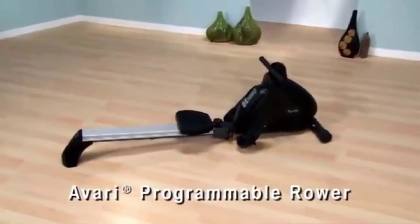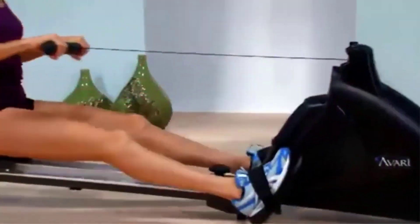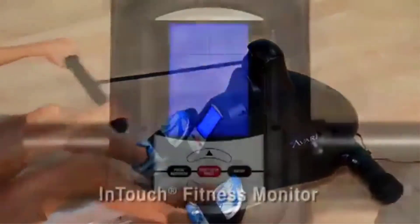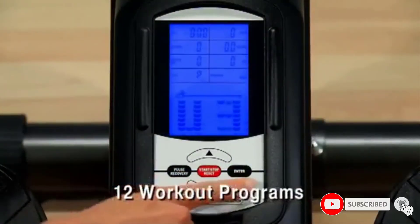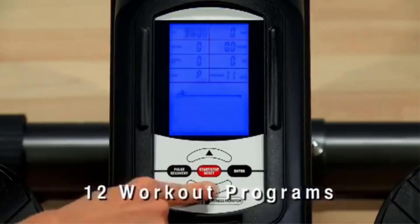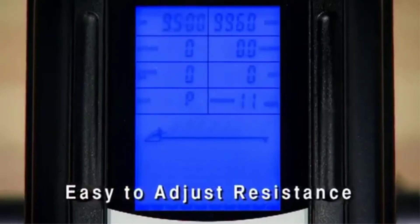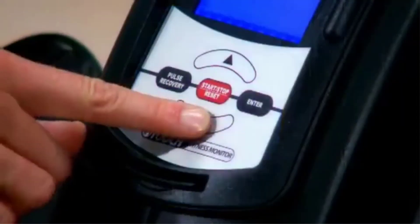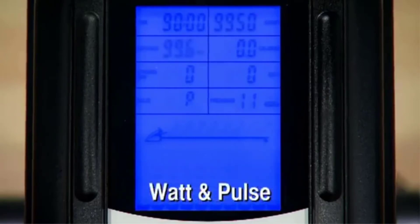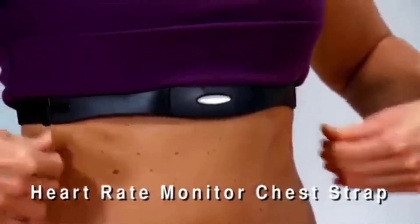Number five: the Stamina Avari Programmable Magnetic Exercise Rower. The Stamina Avari magnetic rowing machine offers the best value for your money. This model comes equipped with 12 different workout programs to allow for more variety in users' exercise routines. The six cardio profiles include a manual setting for customized workouts and a heart rate monitor program. The heart rate monitor program is especially worth mentioning because the magnetic tension level will adjust to your heart rate — not many brands include a chest strap that tracks your heart rate with the purchase of a rower, but this model is an exception.